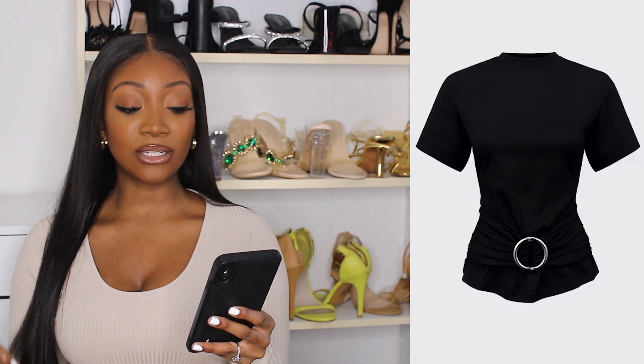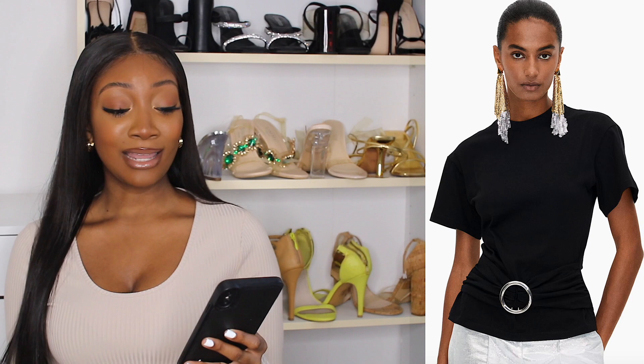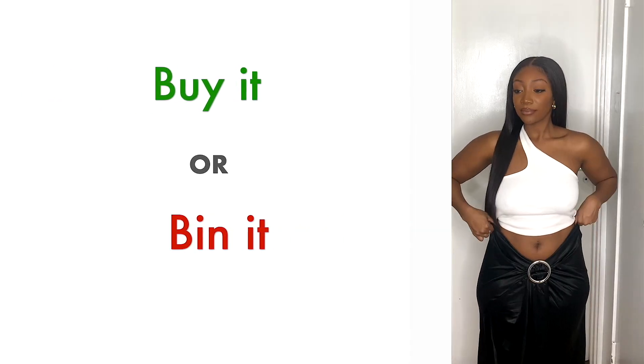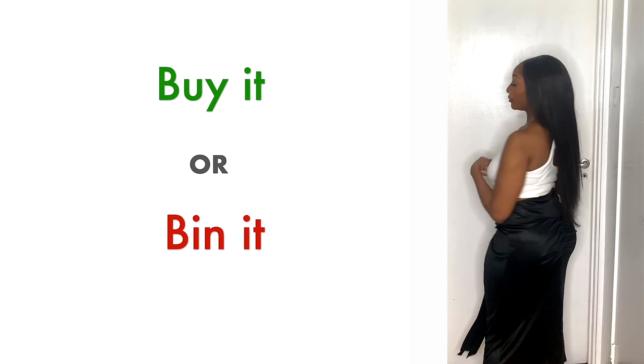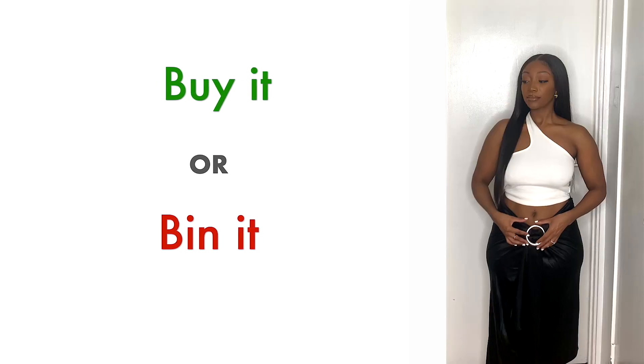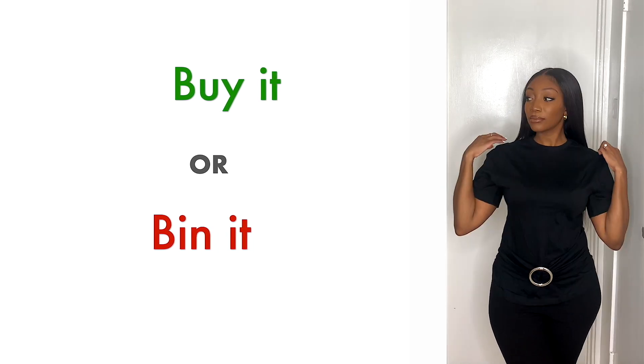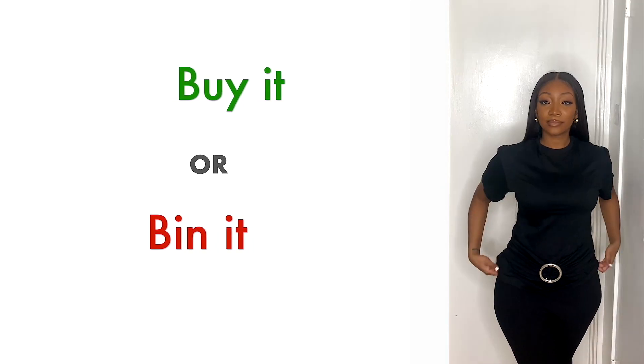The next item is this jersey buckle detail skirt and this buckle detail t-shirt — these two were sold separately. In my mind I thought the top and skirt went together but they didn't, so I grabbed a random top which I know doesn't go with this skirt. The skirt actually felt like a silky material compared to the top, which felt like an everyday t-shirt — nothing special. Either way I thought they both looked good, but not together.